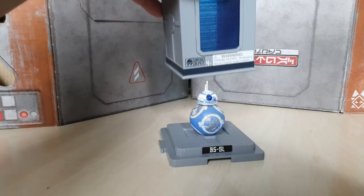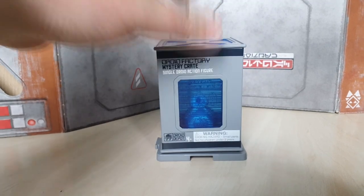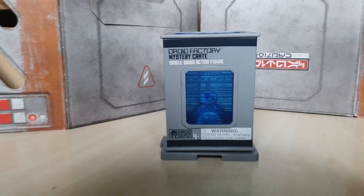And that brings us to a close on today's droid, B5SL. Tune in next time as we take a closer look at another droid from the world of Batuu.